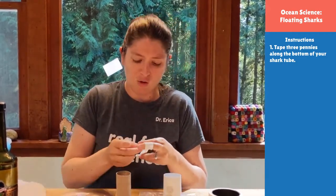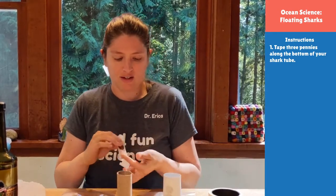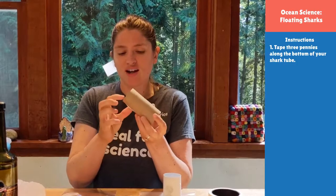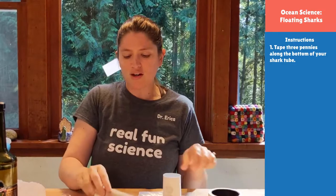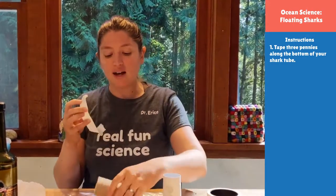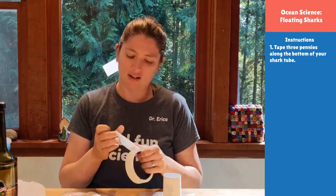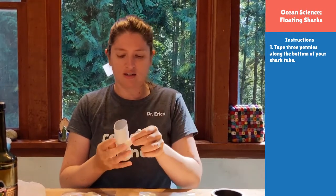I'm taping on three pennies for each shark — make sure you tape on the same number for each. If you're creative, you could add shark eyes or fins. I'm going to tape around the pennies too so they stay on, and I'll do it to both sharks to keep them as similar as possible. That way, if I see a difference, I'll know it's not because of the tape. Now I have two sharks, and one is not going to have anything special — no oily bladder at all.